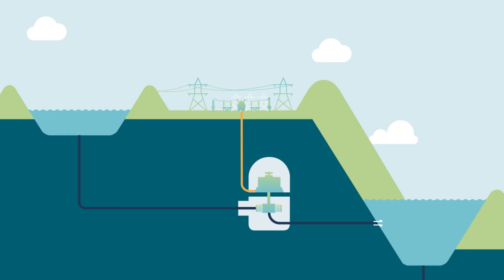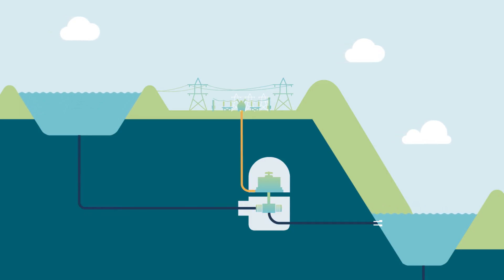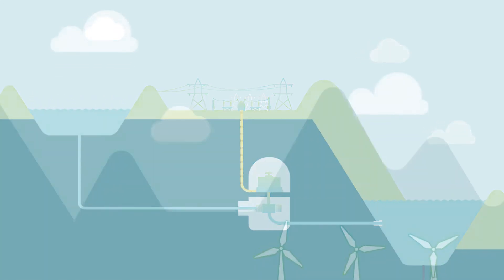Pumped hydro captures and stores water in two places, with a steep drop in between. Water can be pumped uphill to reuse for power generation again and again. Of course, that pumping consumes electricity in itself — that's where wind and solar power come in.